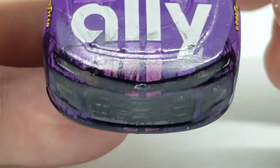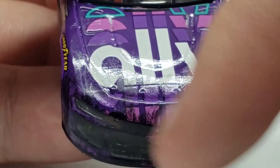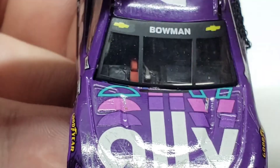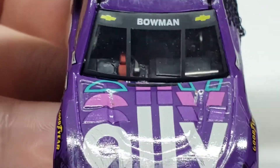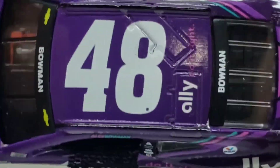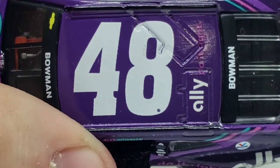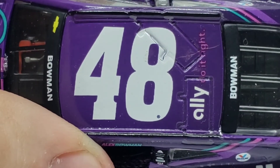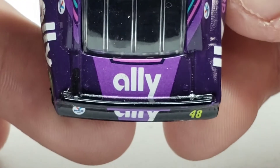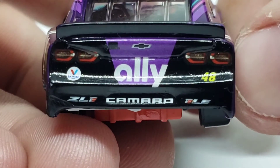Got the front end right here. On the hood, you got the Ally logo 40 different times for whatever reason. Got some race wear up there. You can see 'Bowman' on the windshield. I colored in the white bow ties yellow — I like them yellow. Got some detail on the dashboard, the 48 on the roof, and 'Ally Do It Right.' There's a little bit of decal tear, but that's from Lionel. Got Bowman on the rear windshield, Ally on the back, and the black spoiler — Camaro ZL1 Elite.